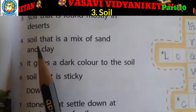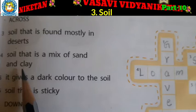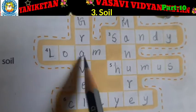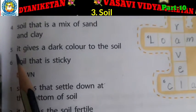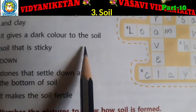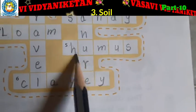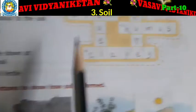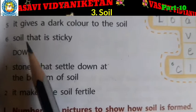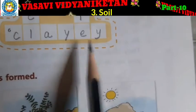And the fourth one: soil that is a mix of sand and clay — Loam. L-O-A-M, loam. And the fifth one: it gives a dark color to the soil — Humus. H-U-M-U-S, humus. And the sixth one: soil that is sticky — Clayey. C-L-A-Y-E-Y, clayey.